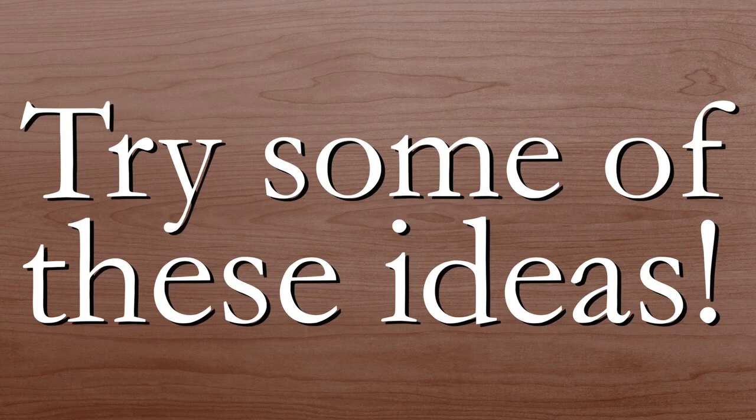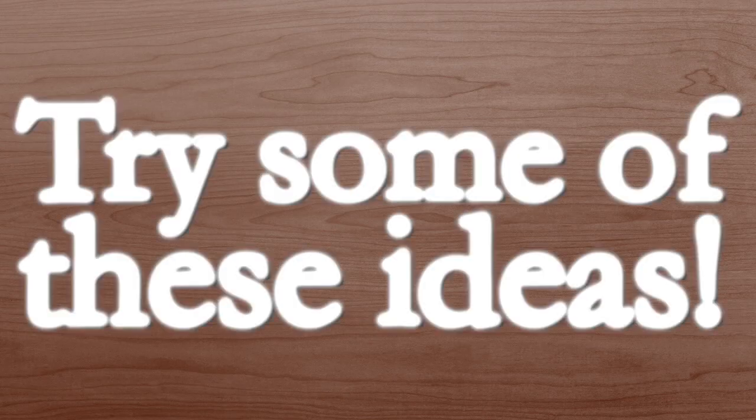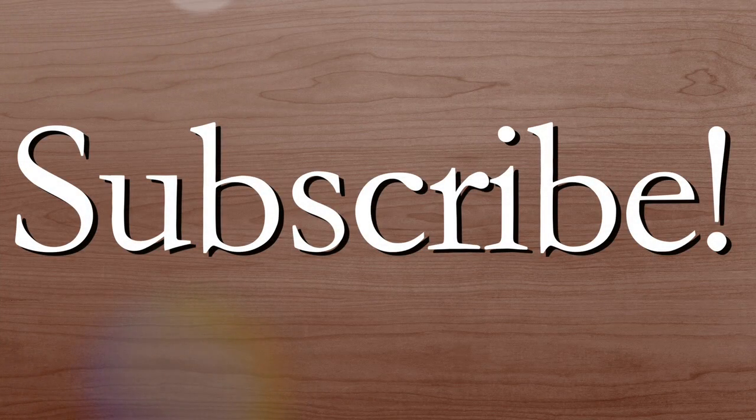Thank you guys for watching this video. I hope you got some great ideas to help clear up your skin and I hope you try some at home. Subscribe for more DIYs and hopefully I'll see you next time.